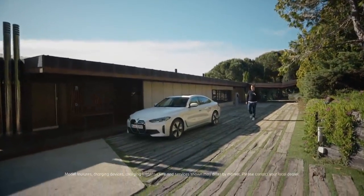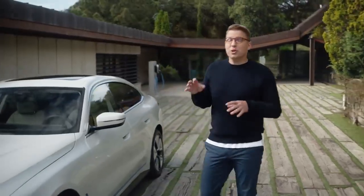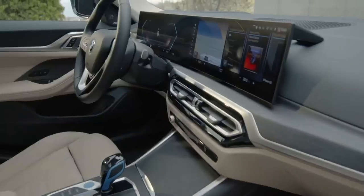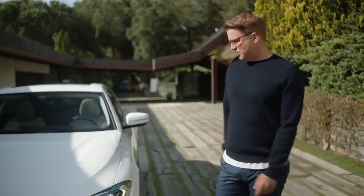Electric driving pleasure has arrived at the heart of the BMW brand and it's now coming from the core of the model range. The new BMW i4 combines convincing e-drive performance with a new digital experience in bold grand coupé design.